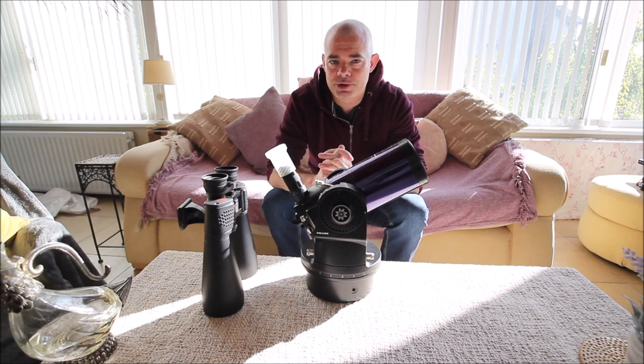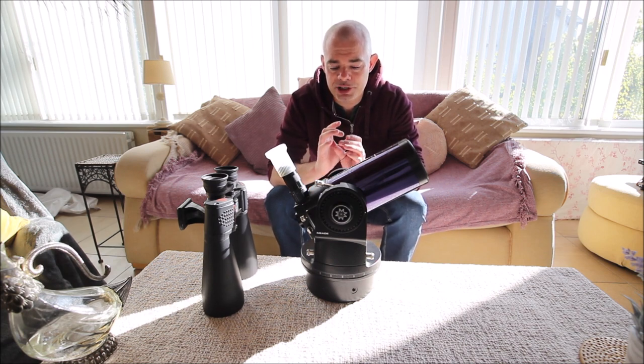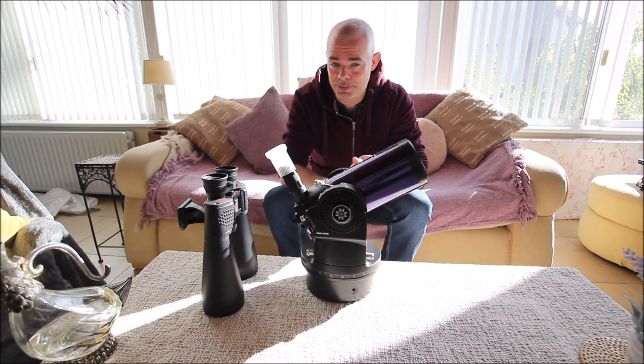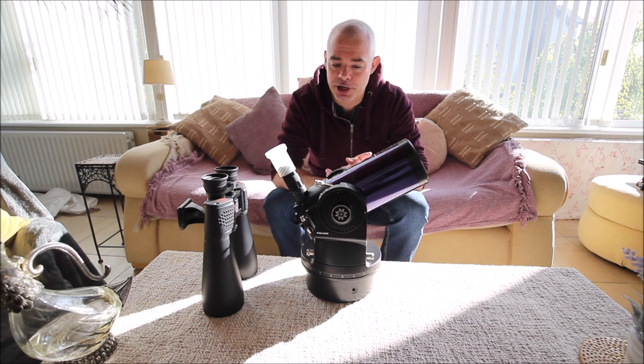I actually saw comet Hale-Bopp's tail and coma through that telescope, which is very memorable. But the finder scope was so small and the field of view of the eyepieces were so small and cheap. It took me nearly half an hour to find the comet and get it in the centre of the field of view — even though it was a bright naked eye comet. That's how narrow the field is and how difficult it is to find even a large bright object.